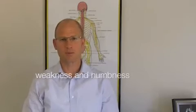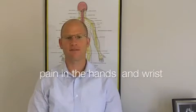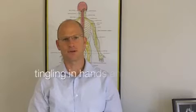Usually the presenting symptoms will involve weakness, numbness, and pain in the hands and wrists. Eventually that can progress to inability to make a fist and tingling in the hands and fingers.